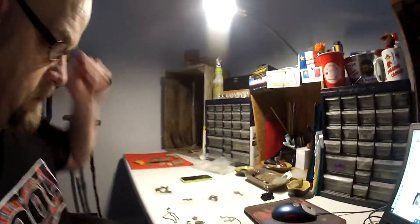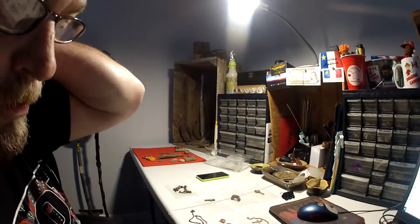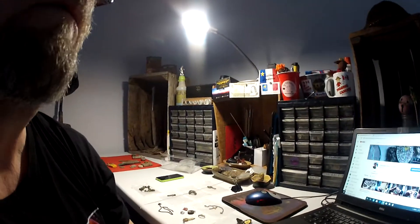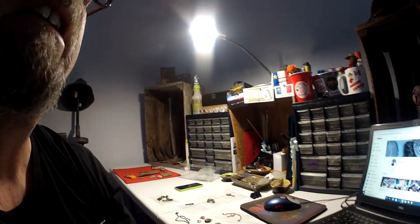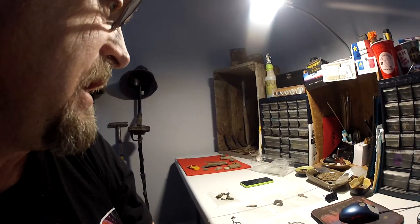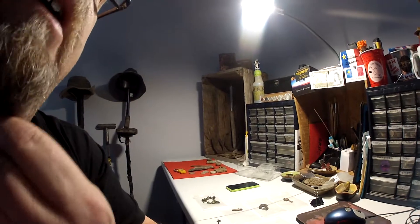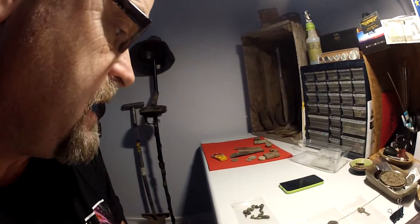Hi guys, Michael here from the Canadian Relic Hunters. It's Monday morning. We had snow all day — most of the day yesterday. The morning and Saturday afternoon all the way through. Felt like we had ten feet of snow. It's just the first major snowfall of the year, so I was busy digging out yesterday.